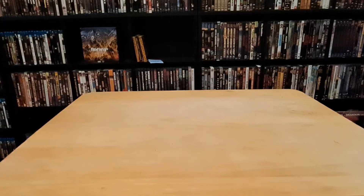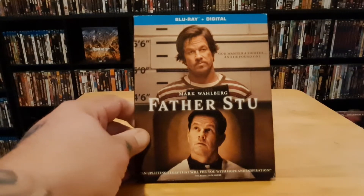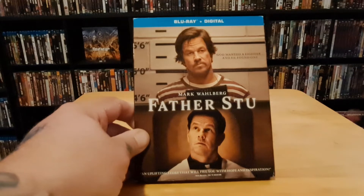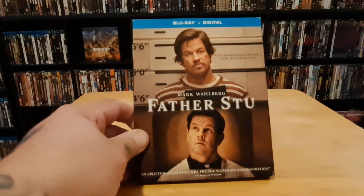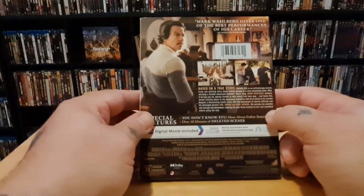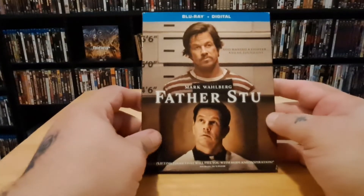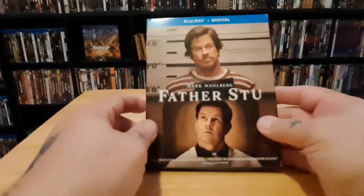Next one is Father Stu, also picked up at Walmart. Of course it stars Mark Wahlberg — it's a true story. The guy has been in jail, he's a boxer who's down on his luck, his dad is played by Mel Gibson as an alcoholic. He gets in a car wreck, has a vision, and decides he wants to become a priest. It's pretty good — comical in parts too. Some say it's the best performance of his career. We seem to like Mark Wahlberg in this household so we picked it up.